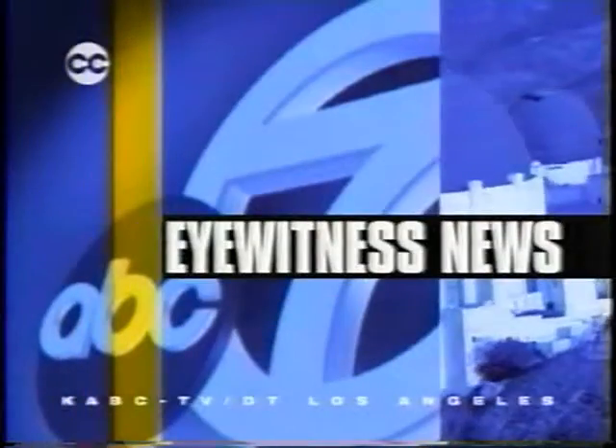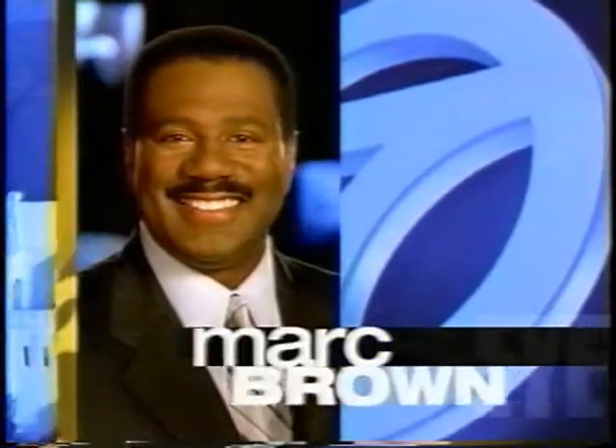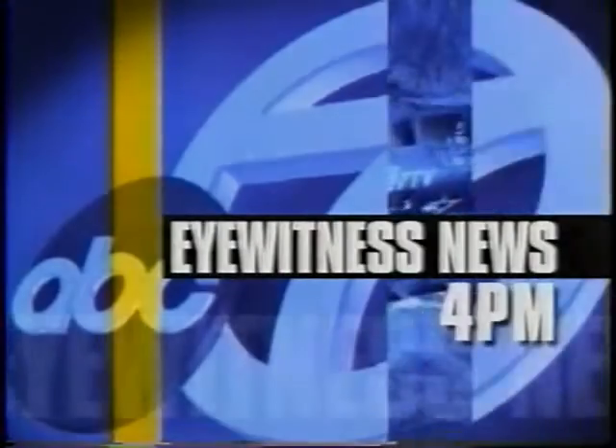This is Eyewitness News. Now, Mark Brown, Michelle Tuzi, and Dallas Raines with the Southlands number one news at four.